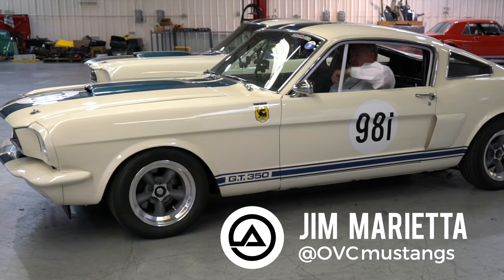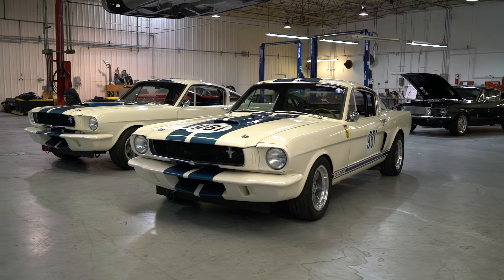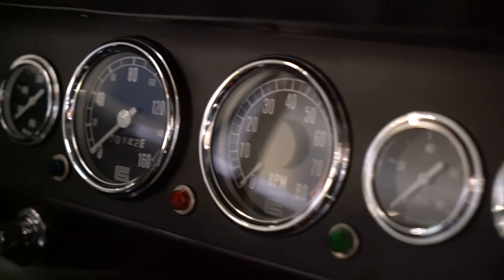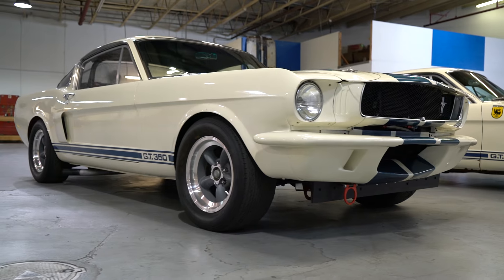I'm here with Jim Murrieta from OVC, the Original Venice Crew. What we're going to get into is the GT350R. You guys have decided to build 36 of these, correct? Only 36. And this is about as exact to the original design as possible with a couple of changes, correct?